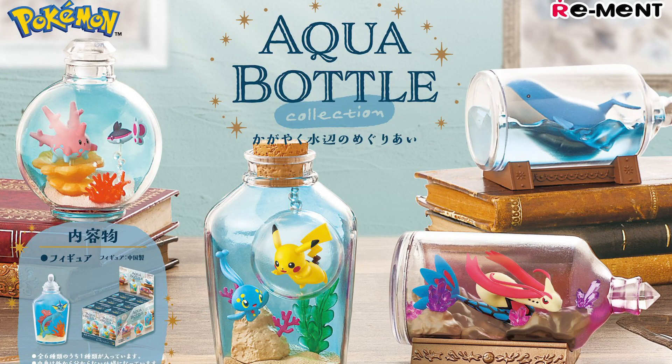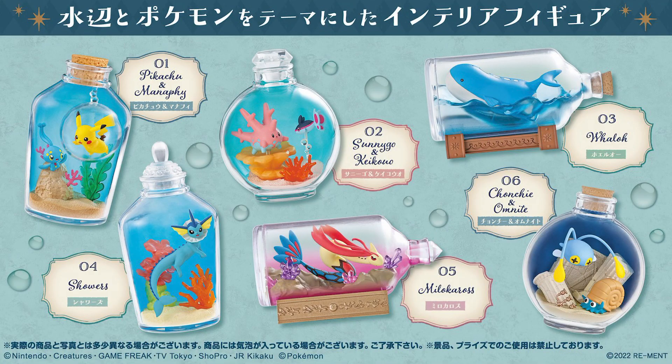First up, we've got new sets from Remint. First is the Aqua Bottle Collection — a really unique collection. I love it especially for this Wailord. It looks amazing, just the water being captured in there. This whole thing is an awesome collection and I might want to pick it up just for that Wailord. This set comes out December 5th.